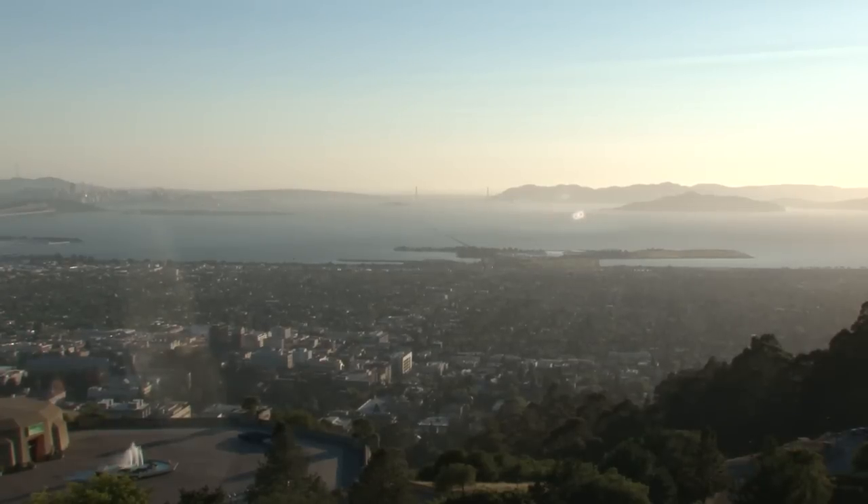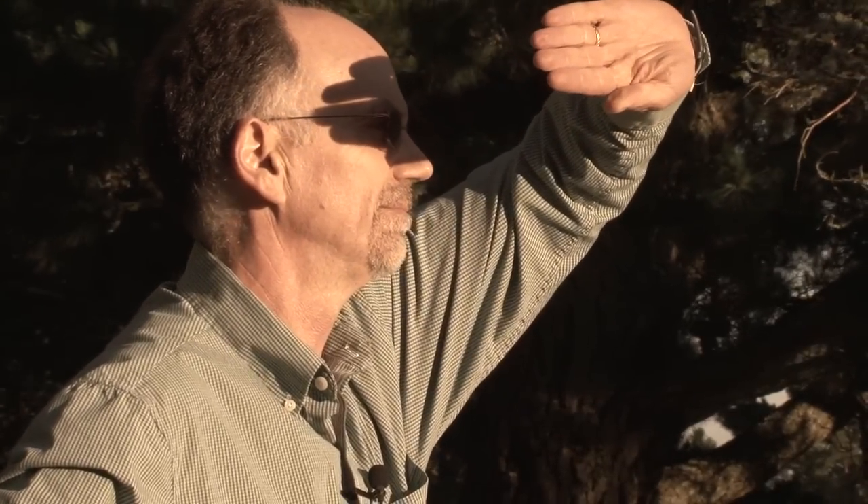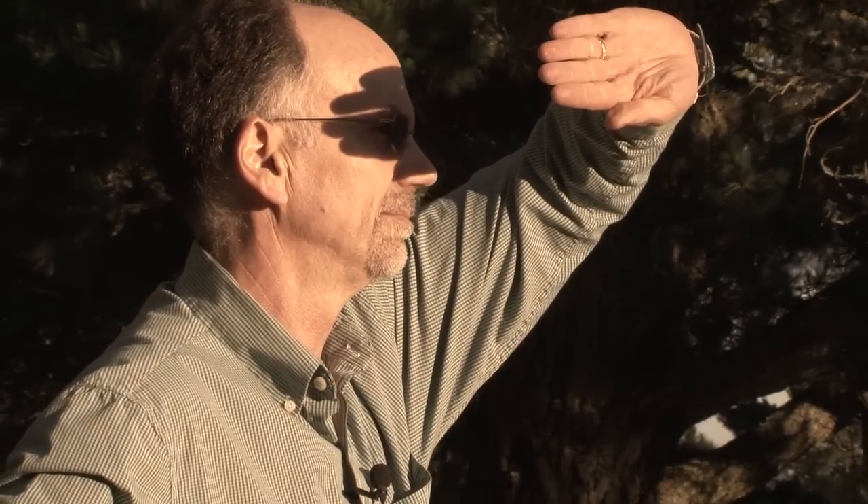We're up on the hill in the Berkeley Hills above the Lawrence Hall of Science and we have this beautiful view of the bay. We often see light reflected off big picture windows and we see these beautiful bright lights throughout the bay that come and go depending on where the Sun is.